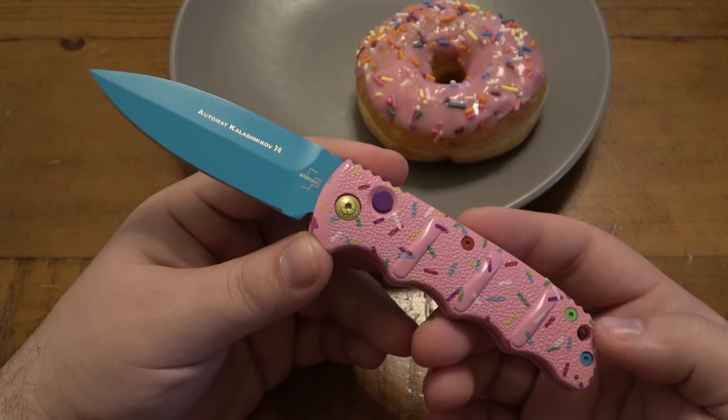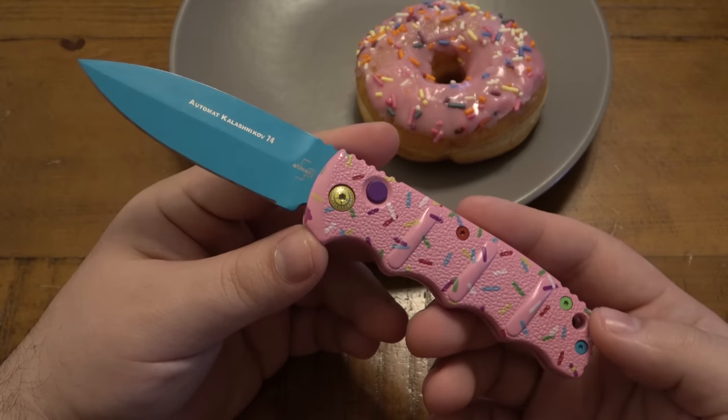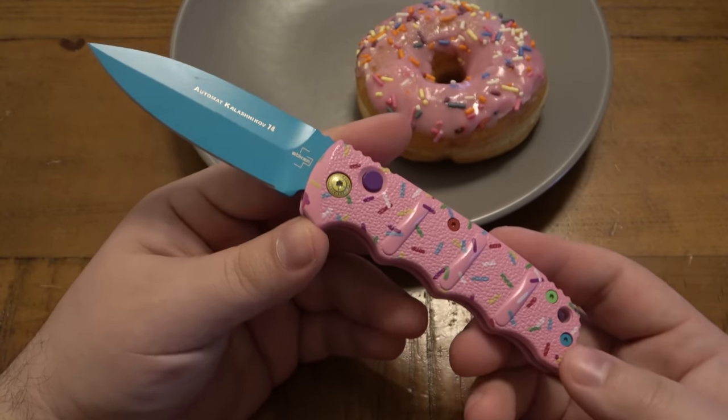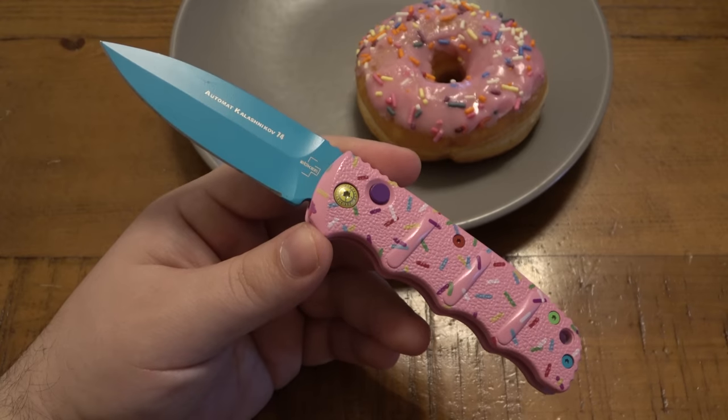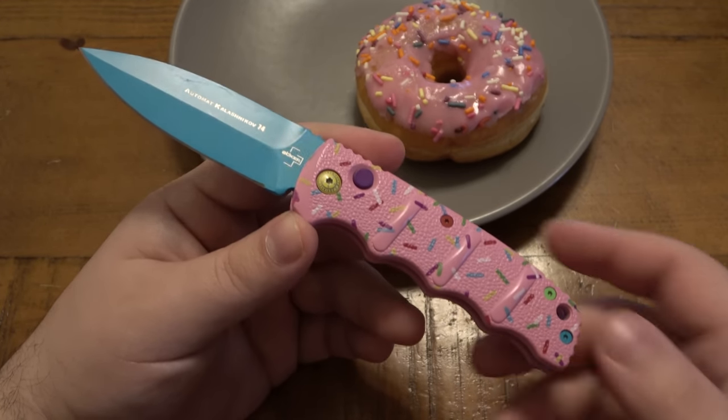Everyone was talking about it, so everyone wanted to get in and own this little piece of knife history. It was crazy for months — 'Oh, did you get a donut knife? I'm looking for one.' People were posting 'Hey, I got one for sale, 200 bucks.' That's an insane markup because of its popularity.